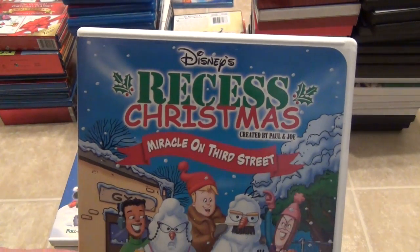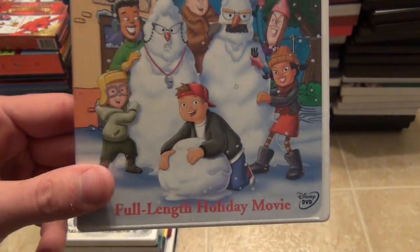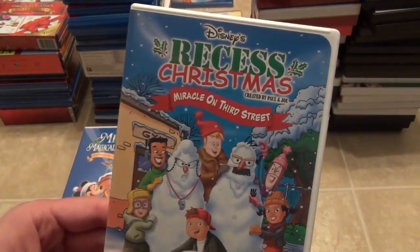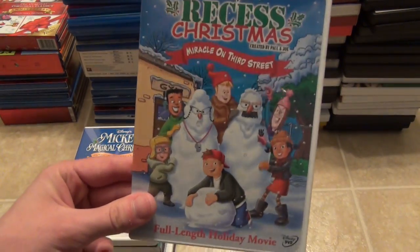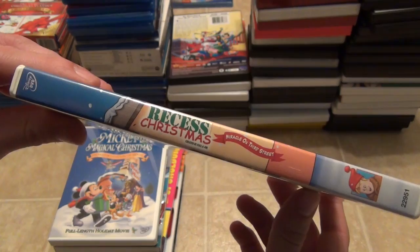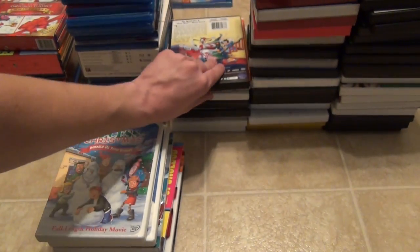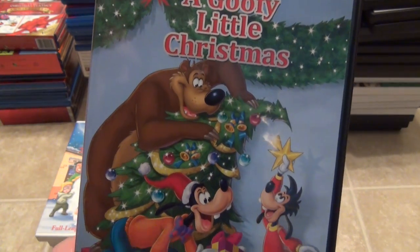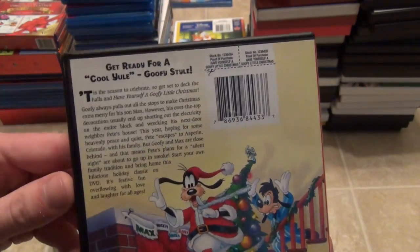I also have Recess Christmas: Miracle on Third Street. This is kind of a lazy production in a way — all they did was thread together a few episodes from the series and put a Christmas spin on it. It's not like the whole thing is Christmas themed; it's just the end that kind of is. But it's still a pretty cool feature. Next is one I really like: Have Yourself a Goofy Little Christmas. Nice artwork — I really enjoy that. The spine and then the back.